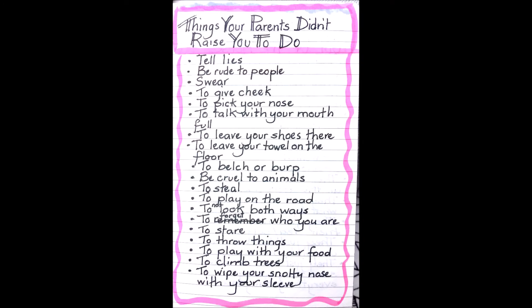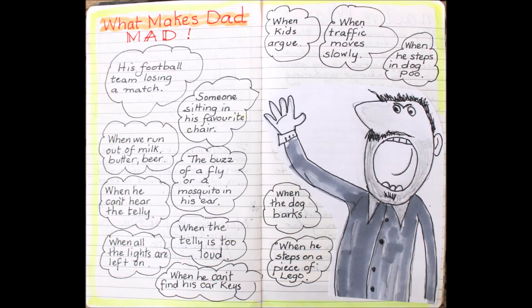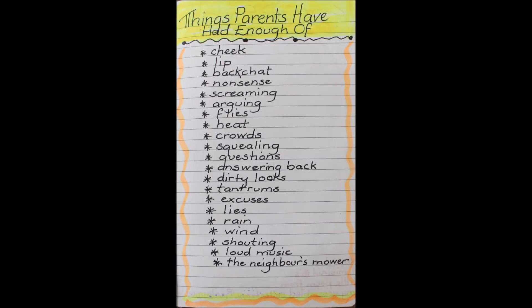Things my parents didn't raise me to do. Families are an instant source of inspiration for writing ideas — there are always things happening in families that we can use. It doesn't have to be mum and dad; it could be your brothers and sisters, your family pets, your grandparents, aunts and uncles. There are people in our families that are ever interesting. I made a list of things my dad never did. Things that parents have had enough of — goodness, we heard that enough in our growing-up years.